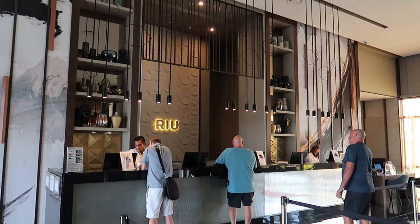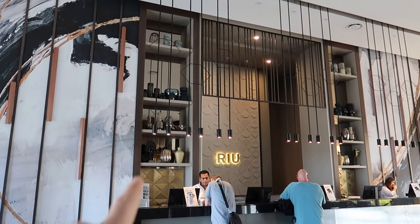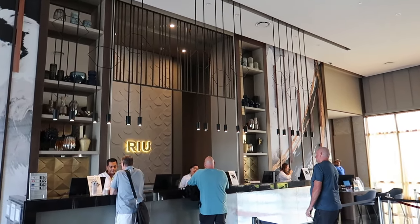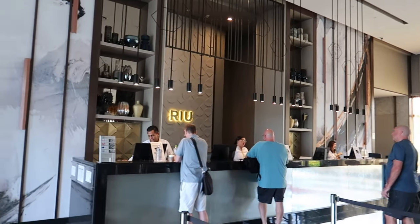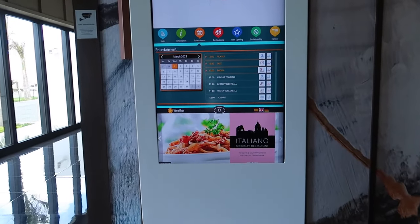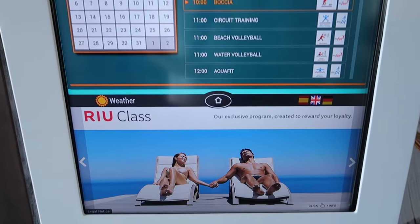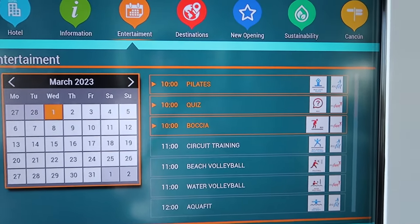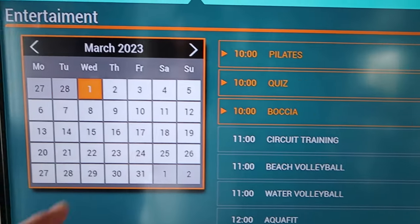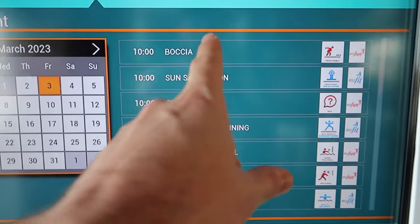This is the front desk where you'll do your check-in and check-out. I love the different decor and style — they've got some cool artwork and pieces with this beautiful black-on-gold scheme, very modern looking. Just to the left of the front desk there's an information board that helps you get up to speed with the things going on at the hotel during your stay.